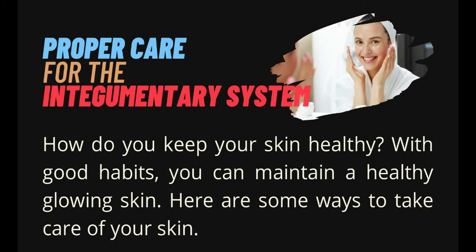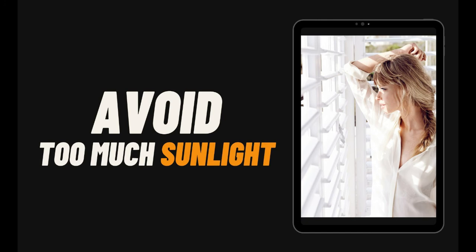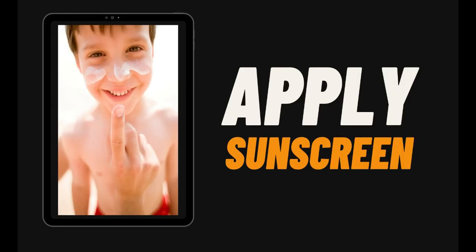Since we talked about the common ailments of the integumentary system, here are ways to properly care for it. The first one is to avoid exposing yourself to too much sunlight. According to the National Library of Medicine, UV rays are strongest from 10 a.m. to 2 p.m. It is better to stay indoors to avoid exposure. When going out for a swim or during hot weather, apply sunscreen and wear long sleeves to prevent too much absorption of UV rays. You may also use an umbrella or wear sun visors.